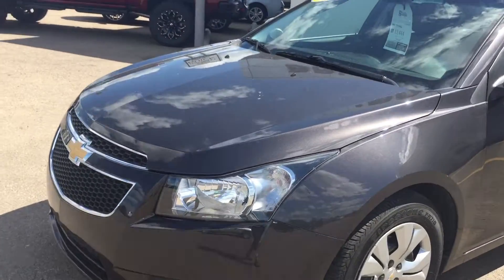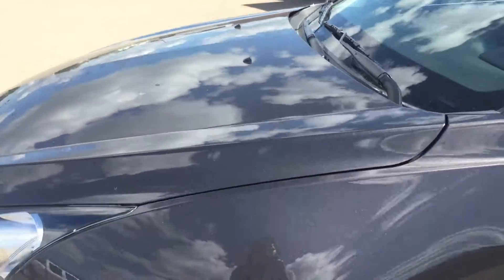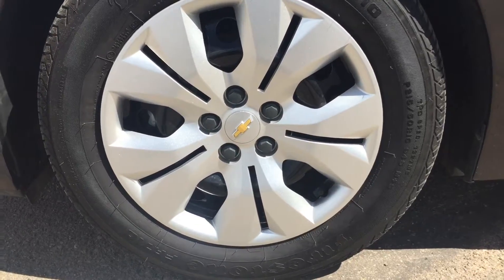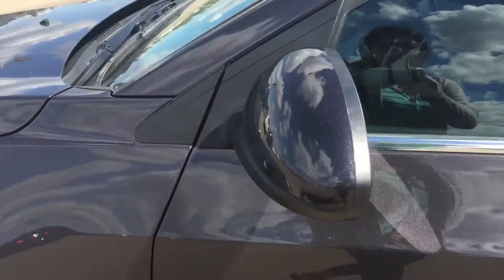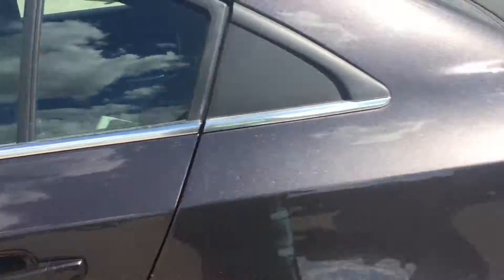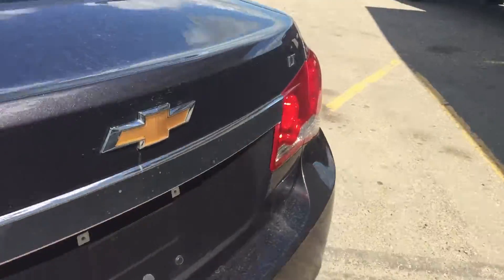Under the hood you have a 1.4 liter turbocharged engine. We've got some all-season tires down here on those 16 inch rims. We've got your power mirrors, your power locks, and if we take a look at the back and pop the trunk, you can see there is tons of storage space here for all of your storage needs.